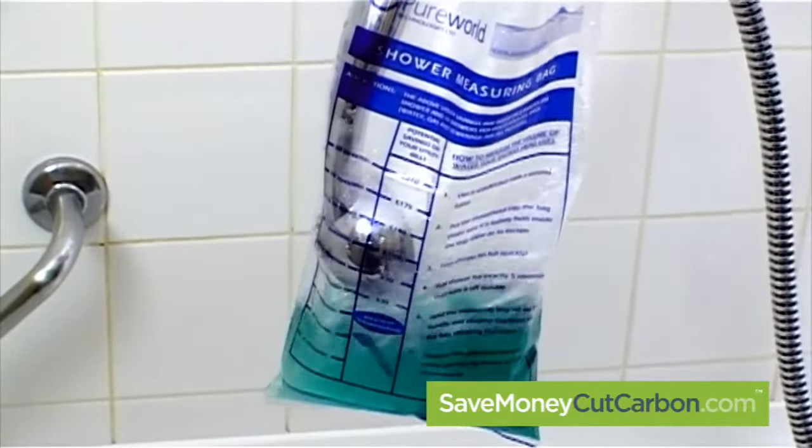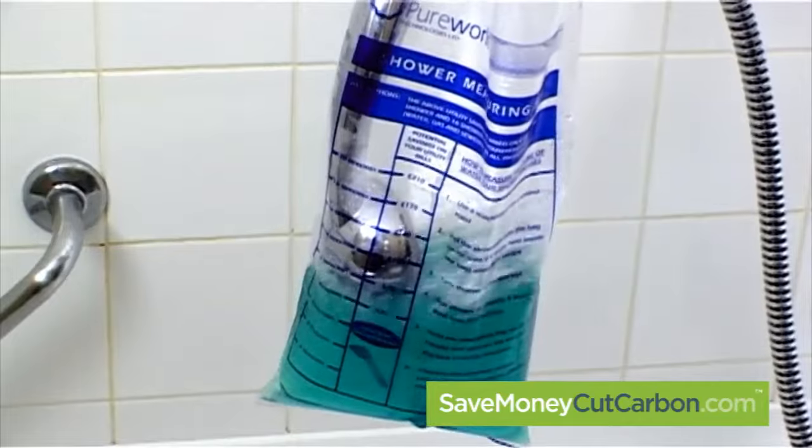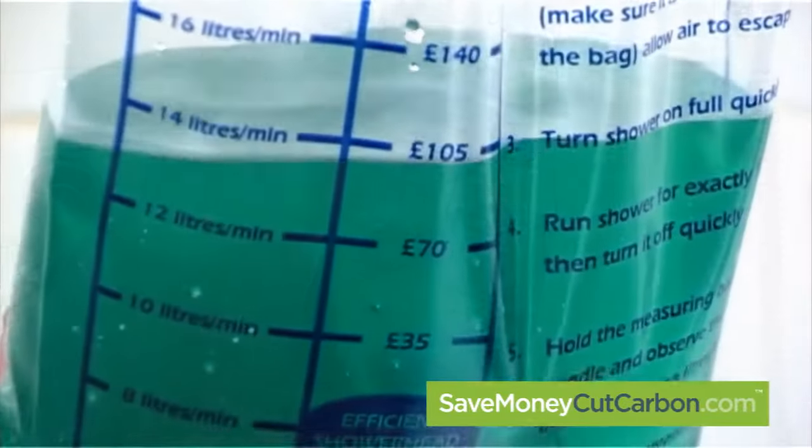Simply put the shower head into the flow bag, count to 5, and you will see your flow rate.